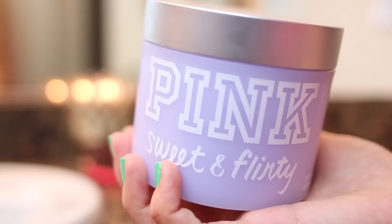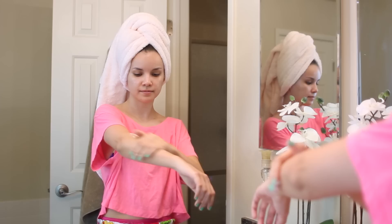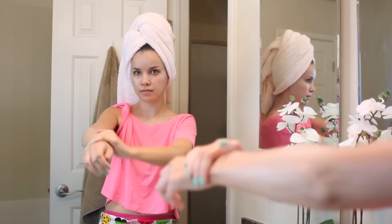You guys know that I love the Sweet and Flirty scent from Victoria's Secret. Now I have the body butter so I can put it all over my body. This stuff smells really good, it's really hydrating, and I recently noticed it has a very subtle shimmer in it, so it's also really pretty.